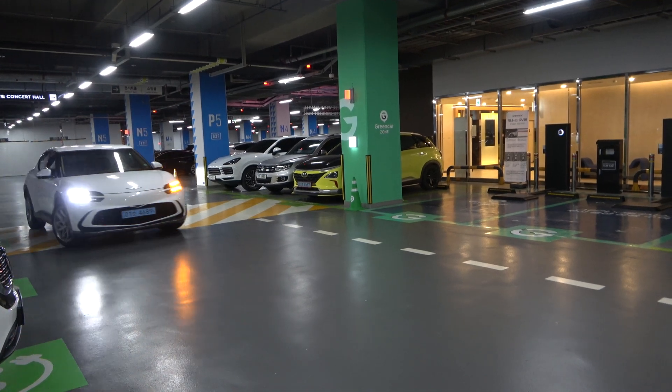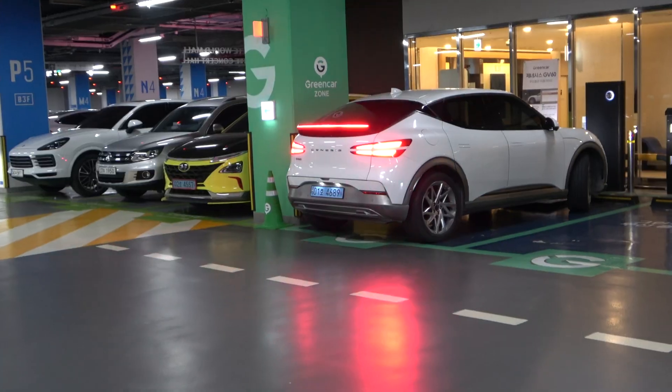Welcome to Car Scene Korea. I introduce newly released Genesis, Hyundai, and Kia cars. The car I have behind me today is the Genesis GV60, and it's equipped with the latest technology out there in the market — that is the wireless charging ability.